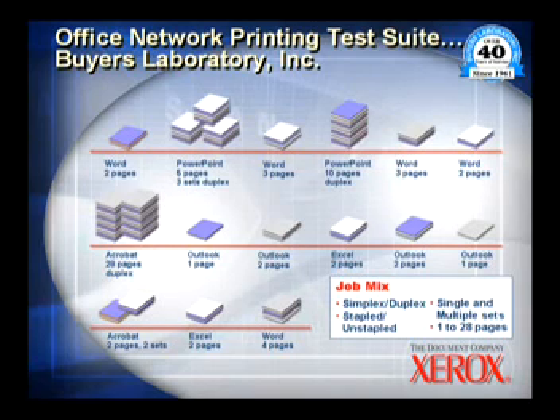We are actually going to send those jobs to each one of these products that are up here today, and we are going to send them directly from the PC to the units they are assigned to. We have studio participants who have agreed to participate with us, and they will actually, on the count of go, press the enter button, which will release each one of those jobs to its respective units.